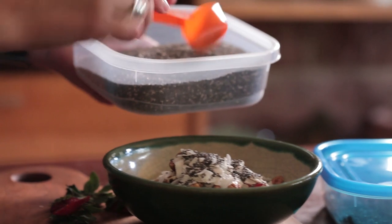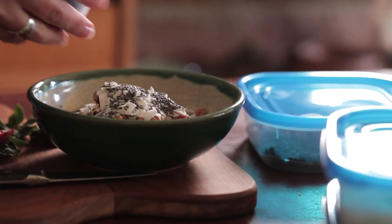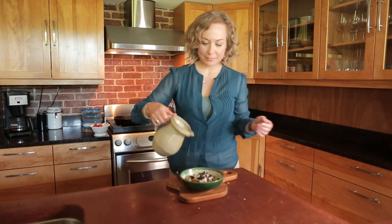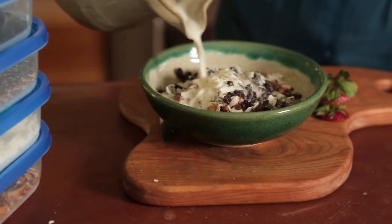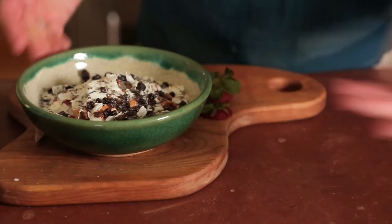The beauty of this particular little mini meal is that it has crunch from the seeds and the nuts, and also from the fruit has a crispy and juicy quality to it. So you kind of get this broad range of a little bit of tart from the fruit and a little bit of sweet from the currants and chewy from the coconut and then the creaminess of the milk.